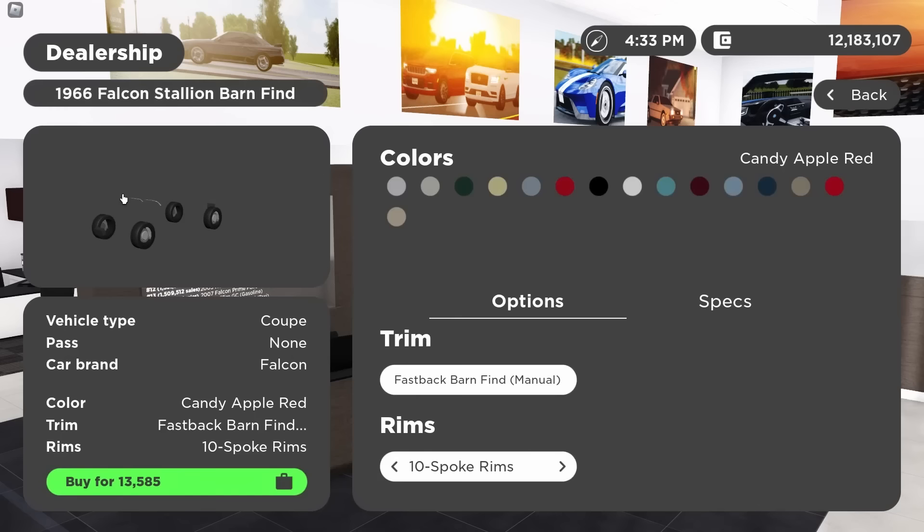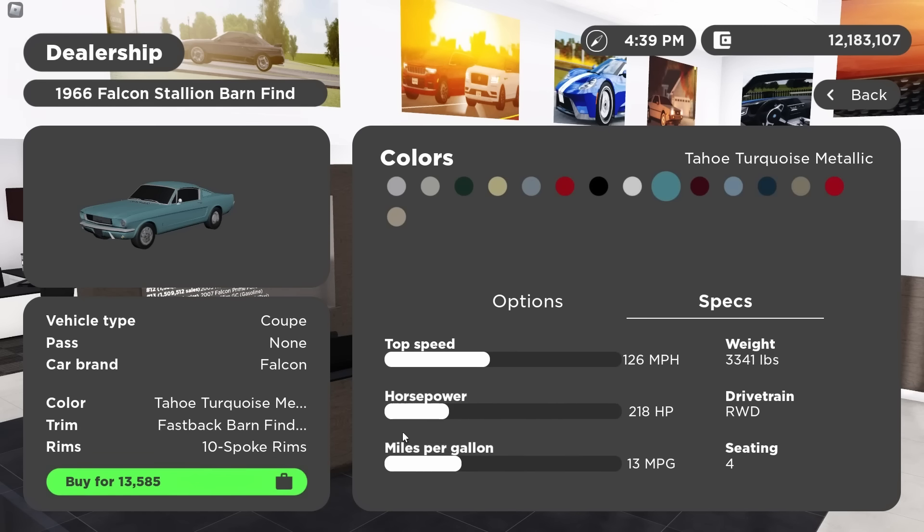Genuinely some really good limiteds this update, but the best one to me might actually be this: the 1966 Ford Mustang Barn Find, coming in at $13,585. It's one of the cheapest limiteds to hit Greenville ever. As the name says, it's a barn find — the first ever real barn find in GV — which packs some killer details.